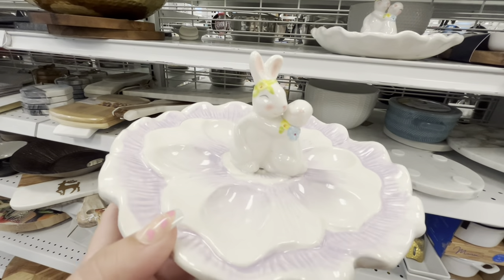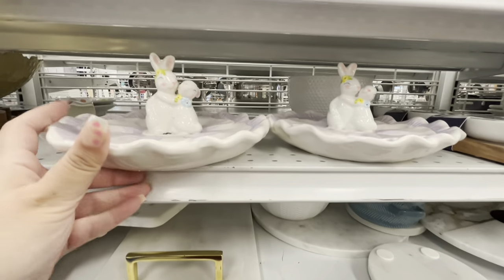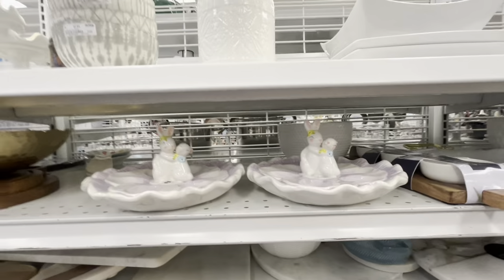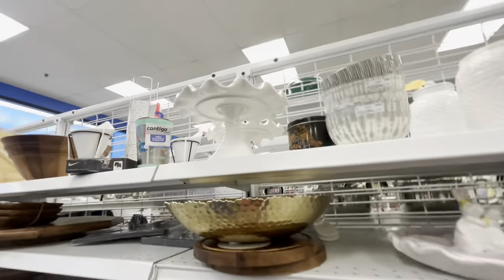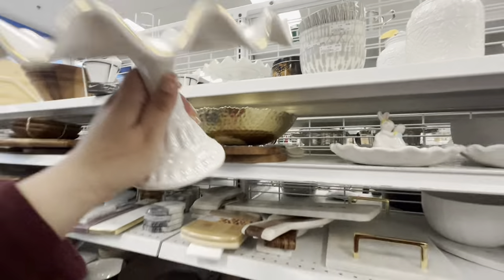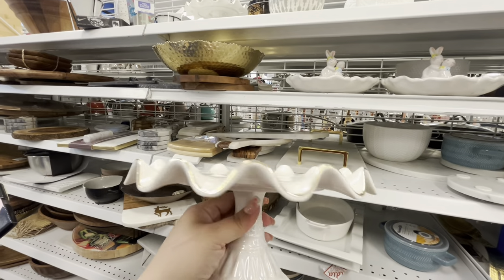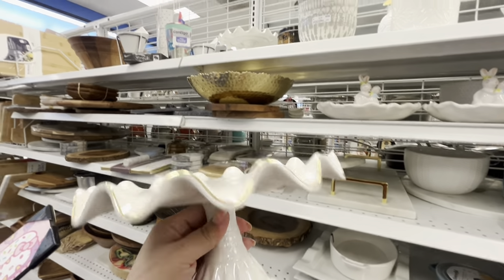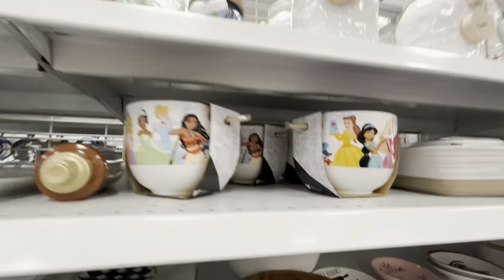That's pretty — it is $7.99. So they have these two Easter items here. They also have these very pretty cake stands — look at that, so nice. You can use this like all year long, $11.99. I like that ribbon detail it has on the edges.